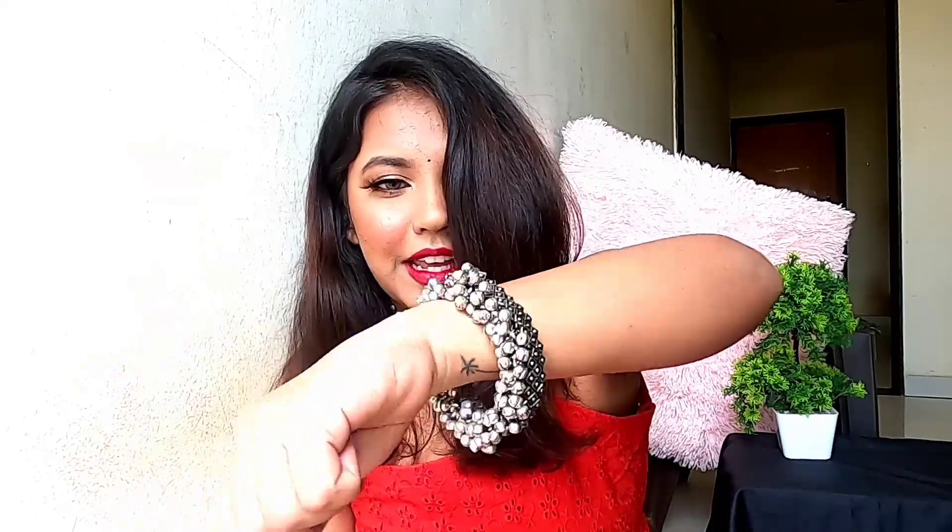I'll leave the prices of all these earrings and the handles of the Instagram stores in the description box. Retrend Dwells accepts only prepaid payment methods — no cash on delivery. They accept credit card, debit card, net banking, UPI, Google Pay, and Paytm. Delivery takes five to seven days, which is really good.